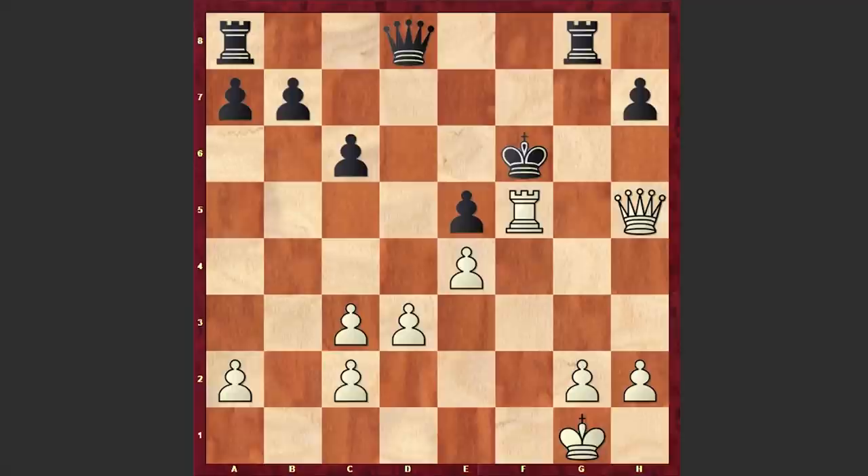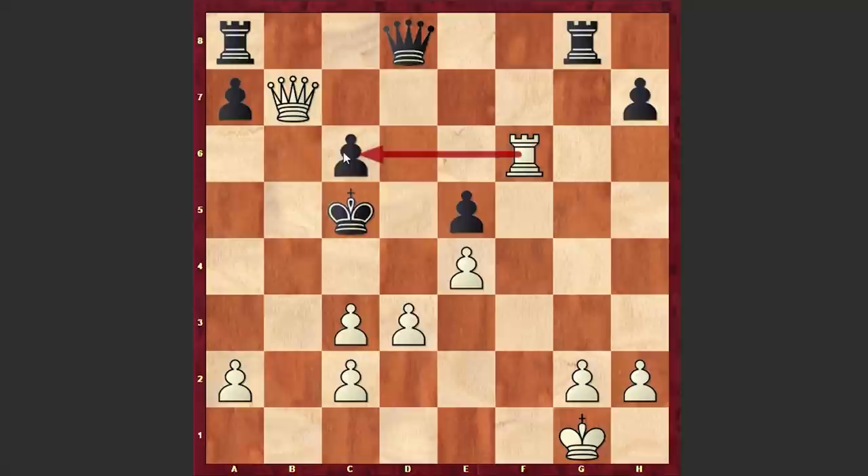Ke7, Qf7 check, Kd6, Rf6 check, Kc5, Qxb7 — and we have a direct mating threat. Here Black played Qb6, which looks like it covers the c6 square, but that's not true. And here we have another rook sacrifice: Rxc6 check.